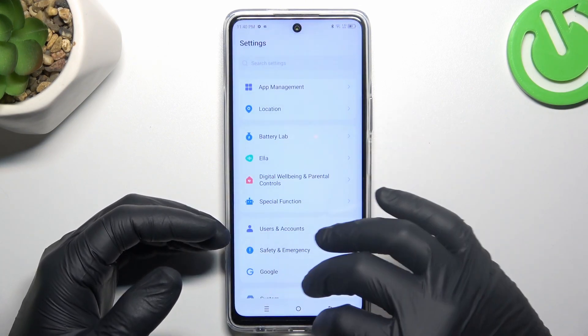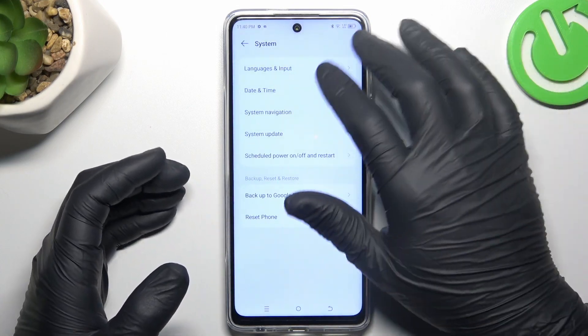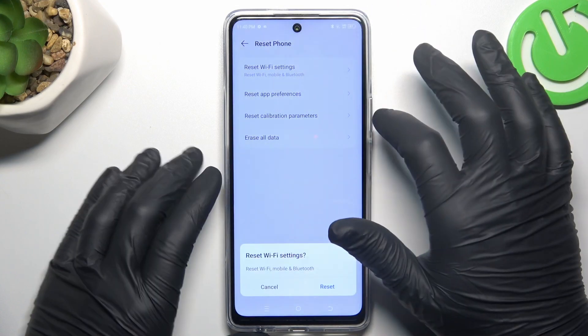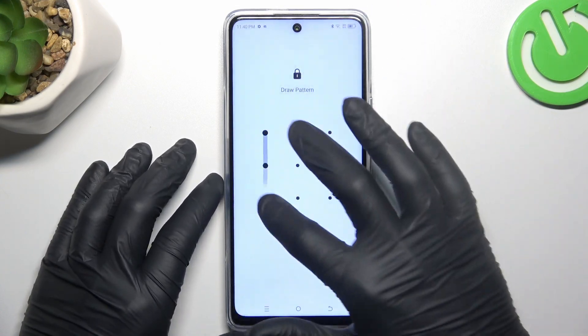If you still don't have it, open the settings, swipe down to the system and choose reset phone. Tap on reset Wi-Fi settings, tap on the reset button, and configure your pattern.